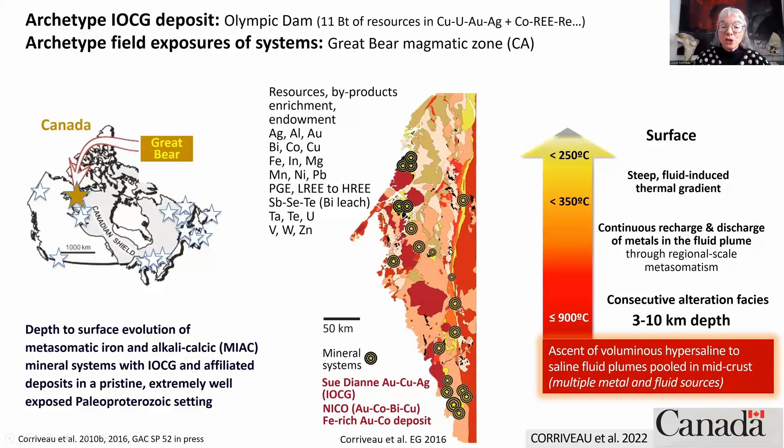Mapping and geochronology across the belt indicate that all those mineral systems were formed co-evally, through the ascent of voluminous hypersaline to saline fluid blooms that were pooled in the mid-crust and ascended towards surface and laterally along fault zones. During ascent, they developed a whole series of consecutive alteration facies where there was continuous recharge and discharge of metals in the fluid plume through crustal-scale intense metasomatism.